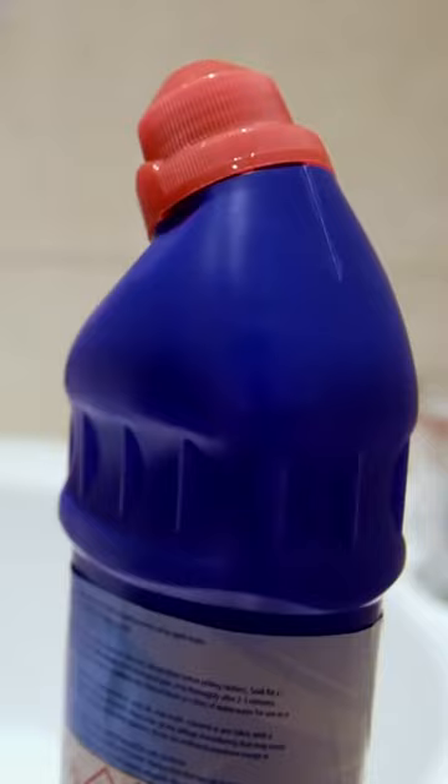I have a bleach bath once a week. I use 60ml of this stuff and just swirl it into the bath and mix it around.